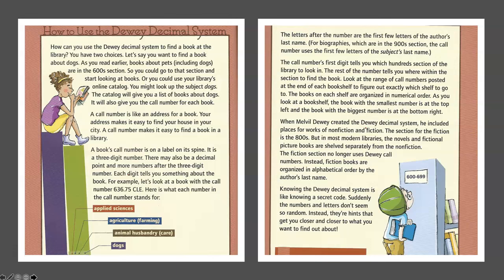As you look at a bookshelf, the book with the smallest number is at the top left, and the book with the biggest number is at the bottom right. When Melville Dewey created the Dewey Decimal System, he included places for works of non-fiction and fiction. The section for fiction is the 800s, but in most modern libraries, the novels and fictional picture books are shelved separately from the non-fiction. The fiction section no longer uses Dewey call numbers. Instead, fiction books are organized in alphabetical order by the author's last name.